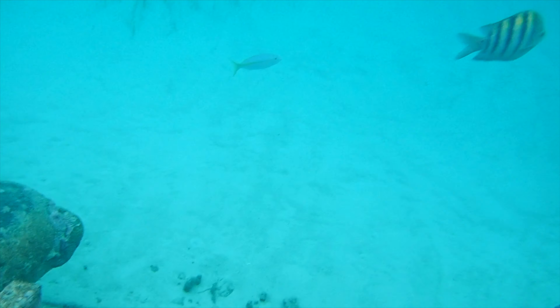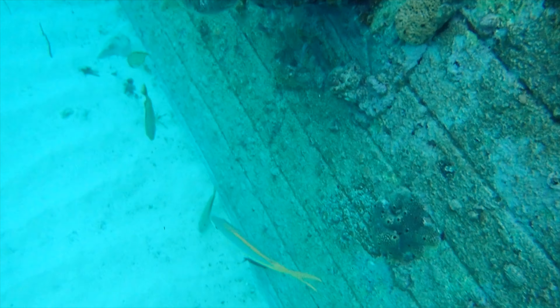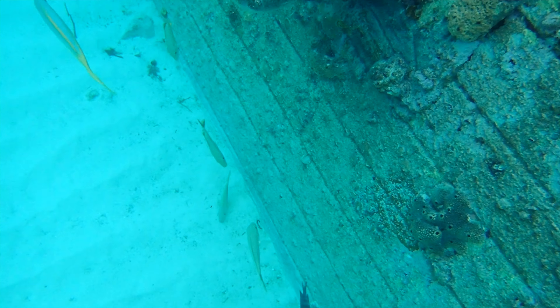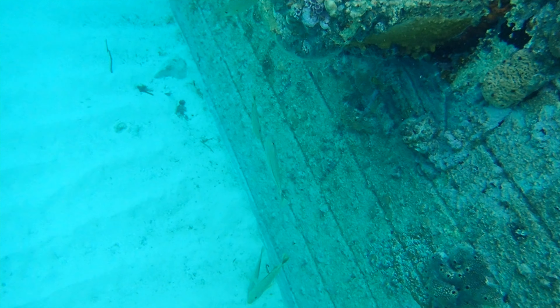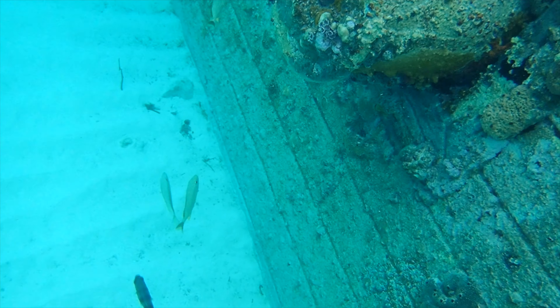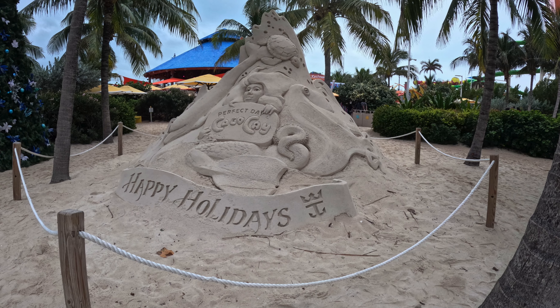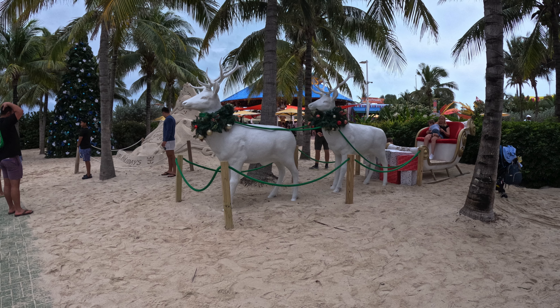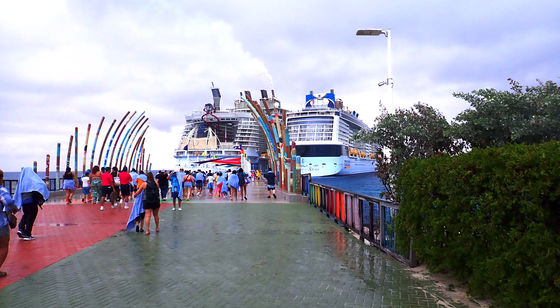We could have stayed at the beach, but the rain made it much cooler and a little messy. It was hard to lounge in a wet chair, and the umbrellas didn't stop much of the rain from shielding us. We actually tried to stay a little longer, but since we will cruise again, it didn't matter, so we went back to the ship. Hopefully, we'll get to Coco Cay again with better weather and be able to give you a better report and tour the whole island.